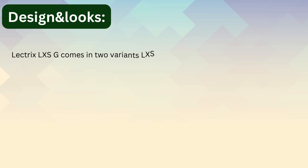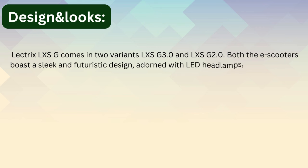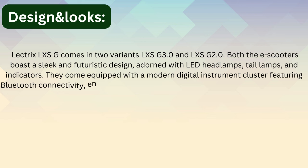The Electrics LXS G comes in two variants: LXS G 3.4 and LXS G 2.4. Both e-scooters boast a sleek and futuristic design, complete with LED headlamps, tail lamps, and indicators.